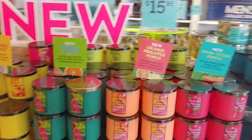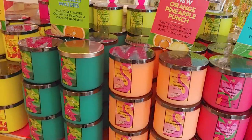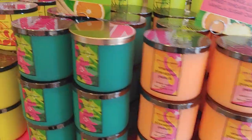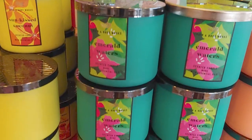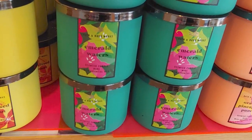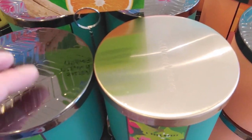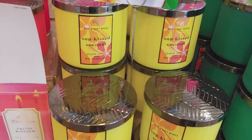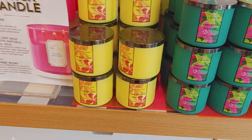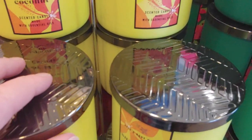Here are the candles — look at this, more new stuff! Sun Kissed Coconut, Emerald Waters, Orange Pineapple Punch, Warm Ocean Breeze. My daughter's favorite on this table was Emerald Waters. The Sun Kissed Coconut keynotes are sweet coconut, fresh ylang-ylang, and plumeria petals — such a pop of color with that yellow. I love these frosted glass jars, they're super gorgeous in person.